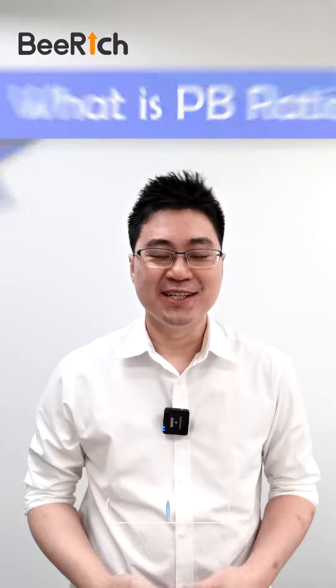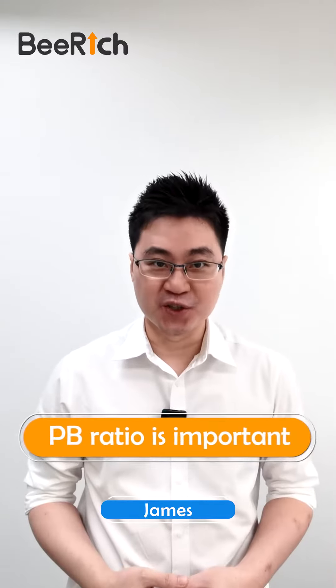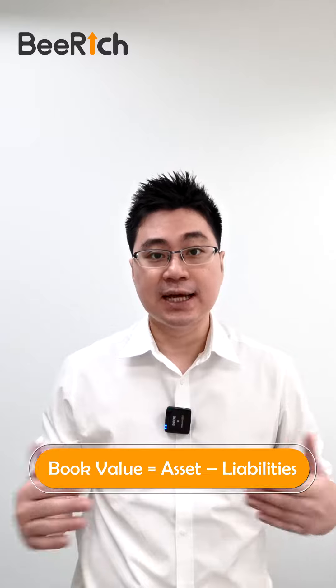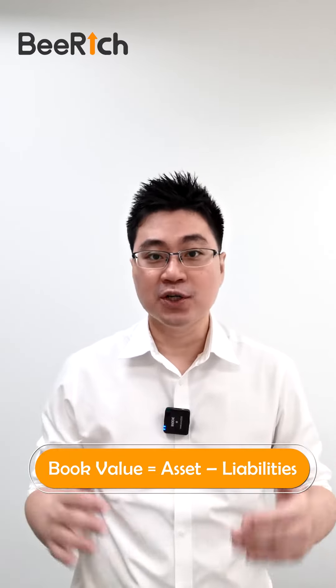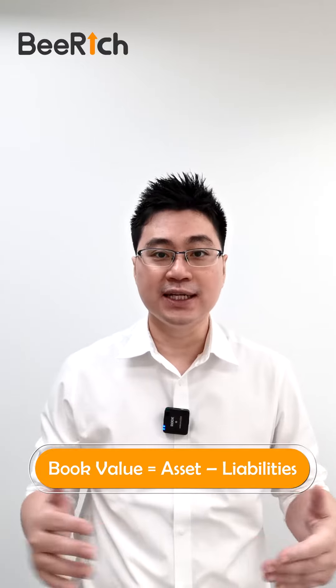What is PV ratio? PV ratio is price to book ratio. It's a financial ratio that is used to compare a company's current market value to its book value. To understand PV ratio, you will first need to know what book value is. Book value, in simple words, is the net worth of the company. The book value tells you how much the company is worth if the company sells all their assets and pays off liabilities.